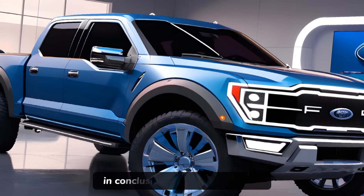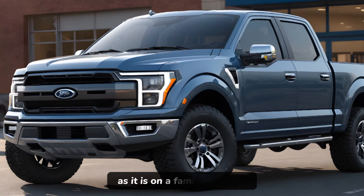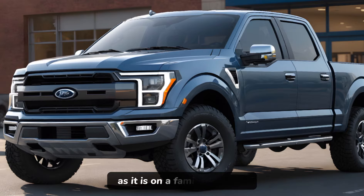In conclusion, the 2024 Ford F-150 is a testament to Ford's commitment to innovation and customer satisfaction. It's a truck that's as comfortable on the worksite as it is on a family road trip. With its modern features, strong engines, and thoughtful design, the F-150 continues to be a top choice for truck enthusiasts.